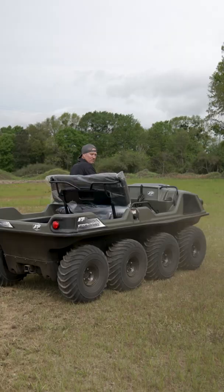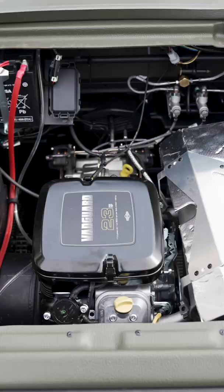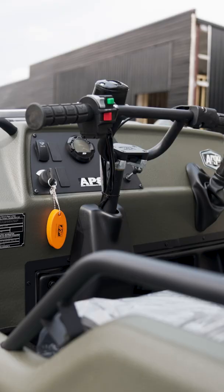It turns as good as a zero-turn lawn mower. It's quiet. It's got a Vanguard motor in it, so it does have the reliability.